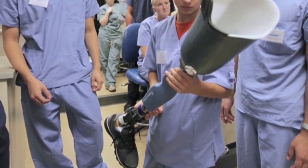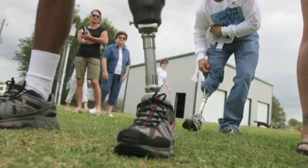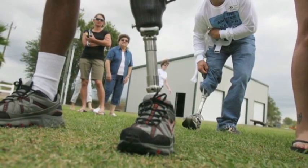Prosthetic legs have come a long way, offering amputees a new lease on life. But they're often one-size-fits-all and not very stylish.